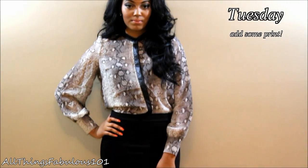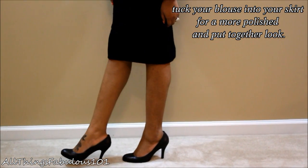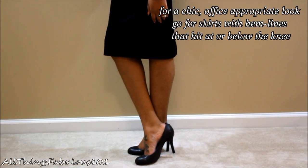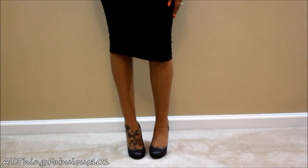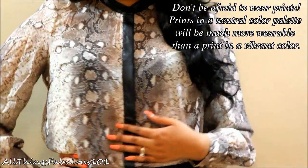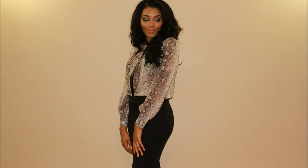For the Tuesday look I decided to do a printed blouse, and again I'm wearing my 4-inch pumps from Chromatic Gallery. The ones I'm wearing are in the Napa leather — their shoes are genuine leather and genuine suede, and they also have them in patent. Don't be afraid to wear prints to the office if you go for a print that has a neutral color palette — it's definitely going to make it more wearable. I just tucked the blouse into a pencil skirt.